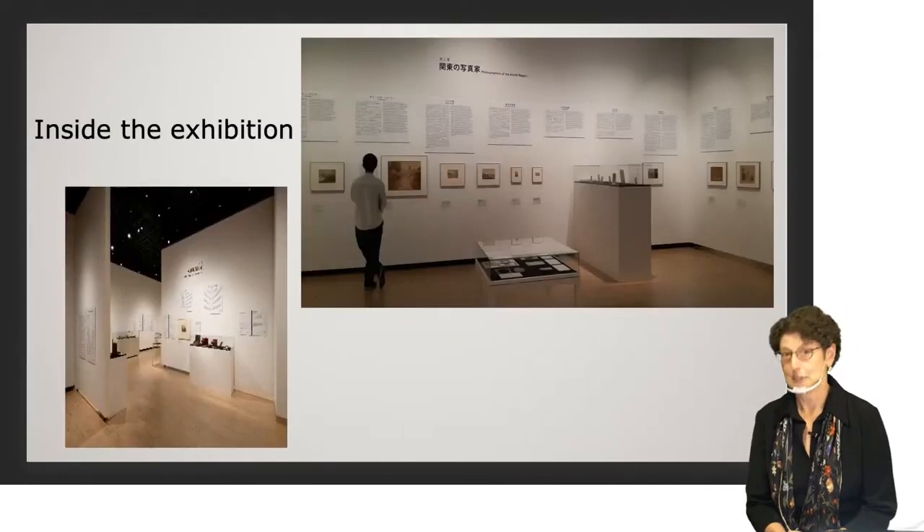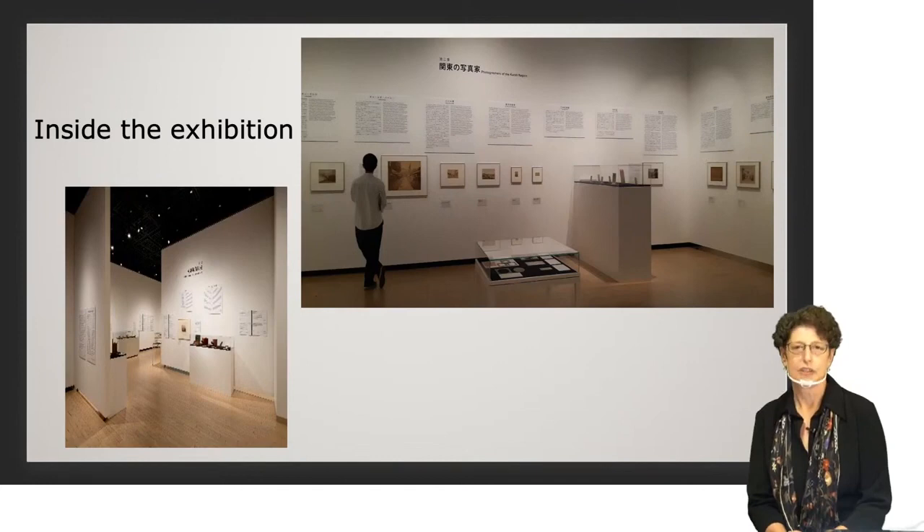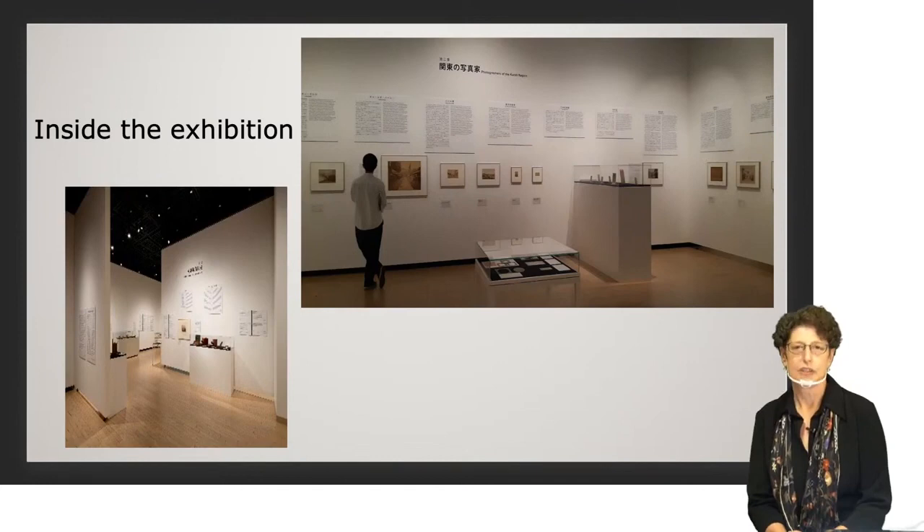Let me give you an idea of what the exhibition looks like. There are about 200 exhibits including early cameras and equipment as well as original photographs and related materials.